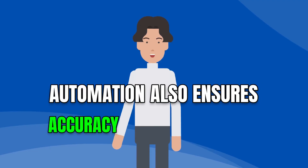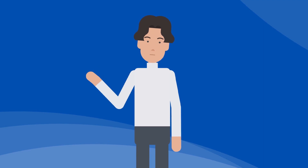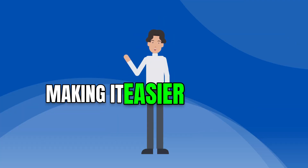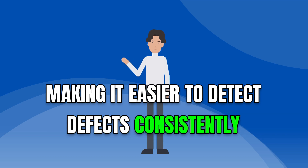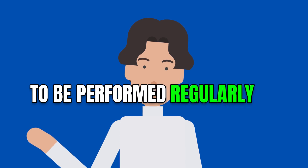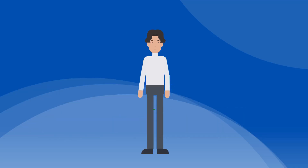Automation also ensures accuracy and consistency. Test scripts follow predefined steps precisely, making it easier to detect defects consistently. This consistency is crucial when regression testing needs to be performed regularly to identify issues after code changes.